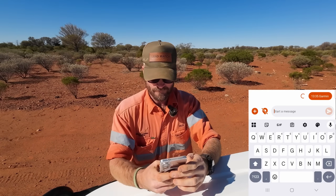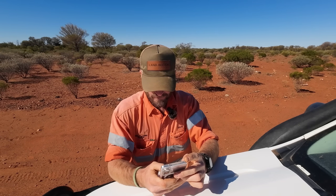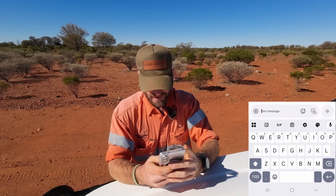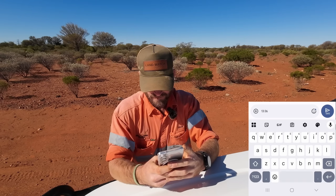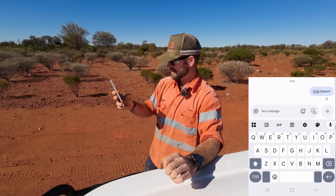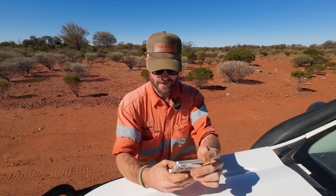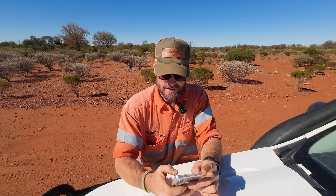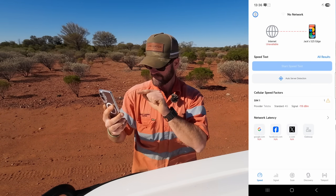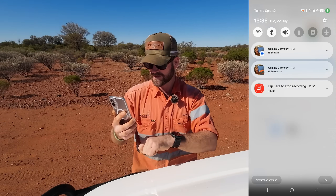I am sending a message to Jasmine through the inReach — it is 13:35 Garmin. Jasmine is going to respond with the time she received it and the comms network it arrived on. I'm now opening my phone to normal text messages. Message out — 13:36 SpaceX. It's pending... and message out. That sounds like it was a lot quicker. On my Ubiquiti messages: 13:36 Garmin, 13:36 Elon.